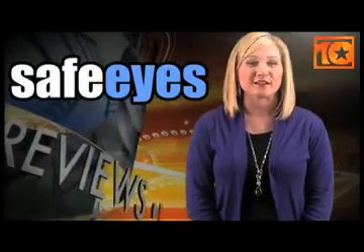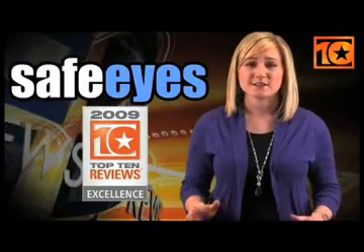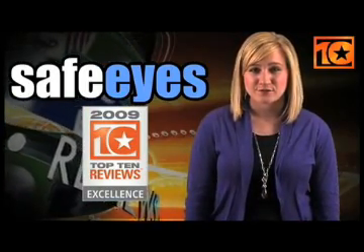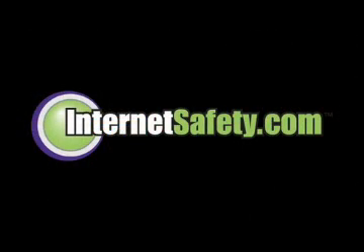SafeEyes received Top 10 Reviews Excellence Award because it has a lot of great features that go beyond simply blocking sites to protect your family. I'm Jessica with Top 10 Reviews. We do the research so you don't have to.